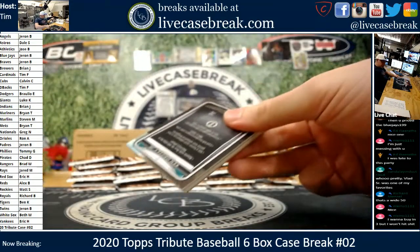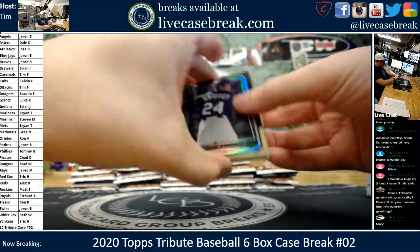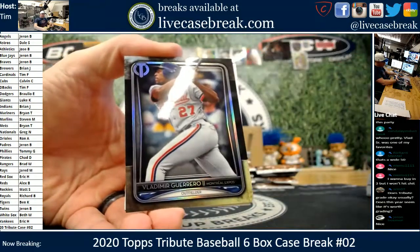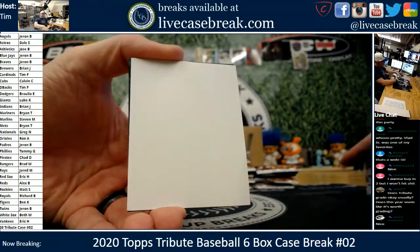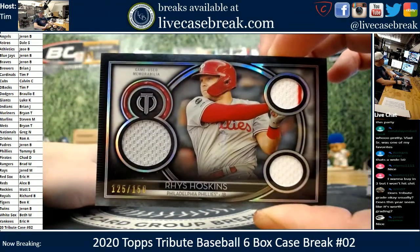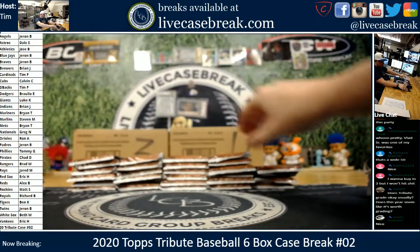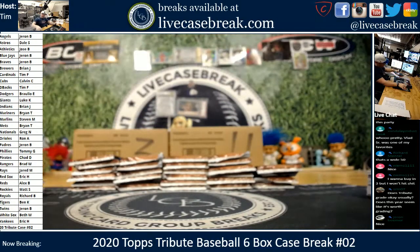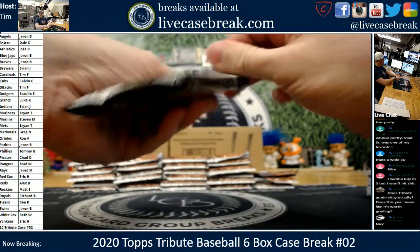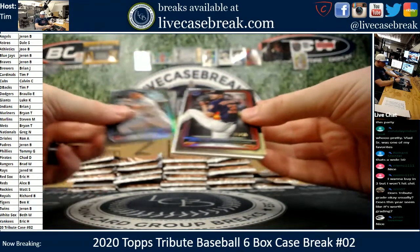Tribute does actually grade pretty well in my opinion — not a highly graded product, but the rookies and whatnot would probably benefit from grading. Hoskins for the Phillies with a pinstripe, 125 out of 150. And there's the first red — those are sharp. Chipper. Tribute reds always out of 10.